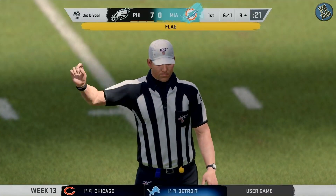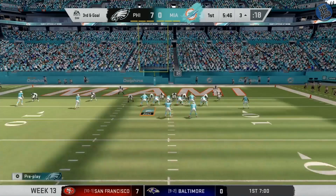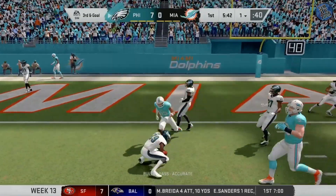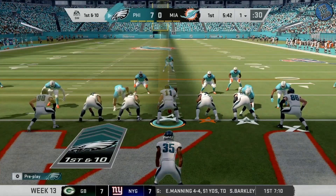First of all, unnecessary roughness, defense. From the gun, Fitzpatrick. A 50-50 ball here, and it's intercepted. Taking the crowd out of the game would be ideal. Just like that.